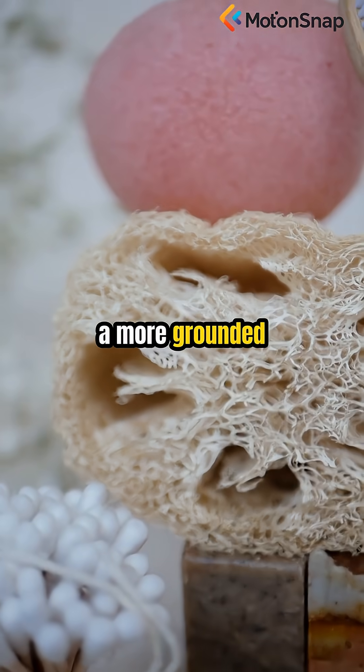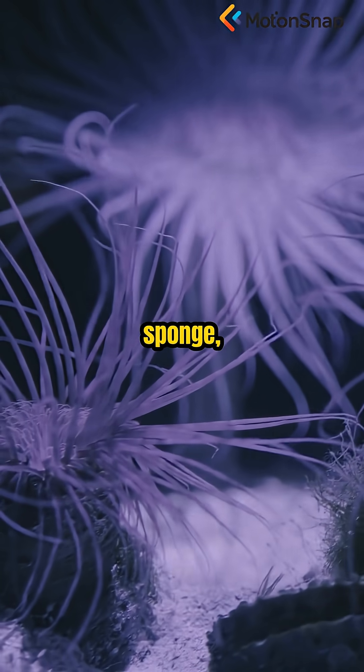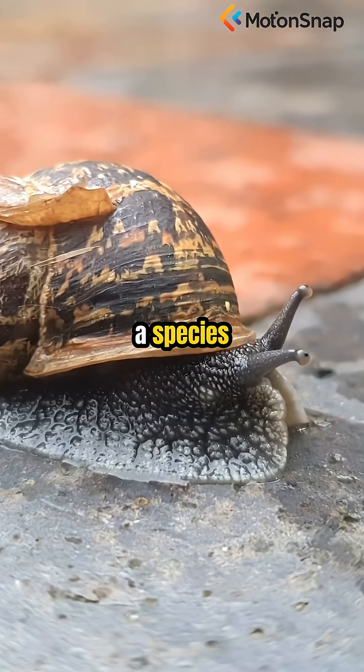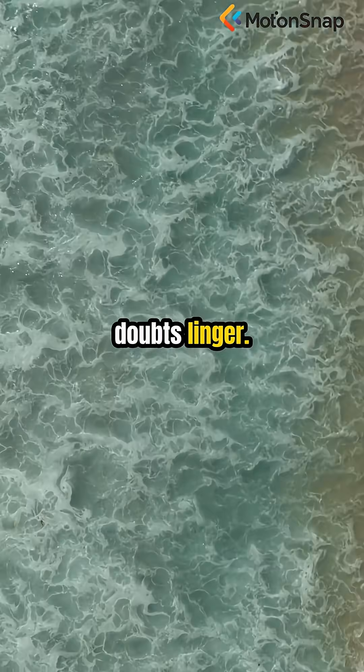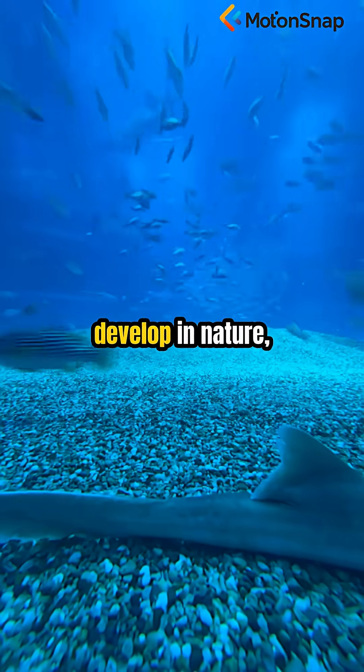Marine biologists offered a more grounded explanation. They suggested the object might be a carnivorous sponge — specifically, Cladahisa concrescens, a species known for its peculiar, stork-like shape. But even with this theory, doubts linger. How did such a precise, symmetrical form develop in nature?